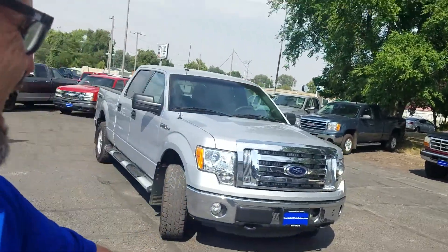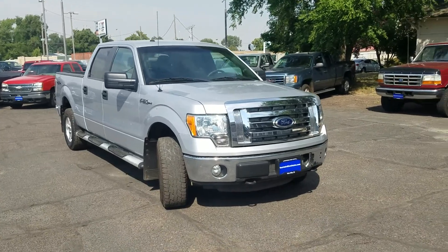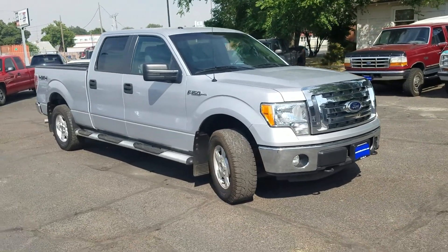Well, happy Friday everybody. It's John at Mountain West Autos here in Twin Falls. It is a hot muggy day today, and I've got a good-looking Ford, a 2012 F-150 XLT to show you today.